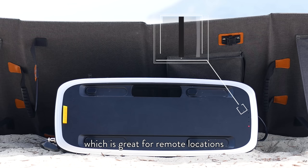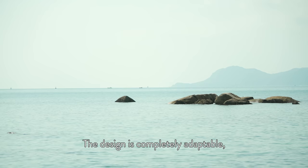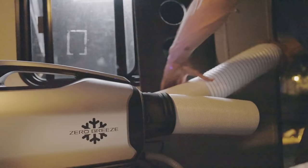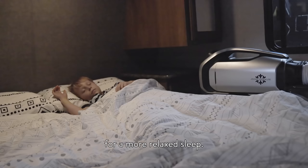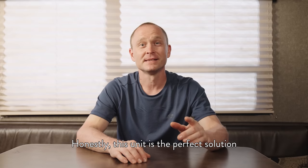It is rechargeable, running for four to five hours on a single charge, which is great for remote locations where I may not be close to a power source. The design is completely adaptable. When Andy and Ben are tired of playing outdoors, they can bring the cooling comfort of the Mark II in the van when they go to sleep. It's an adjustable fit, which allows the heat exhaust to be directed outside while maintaining a cooling atmosphere in the van for more relaxed sleep.